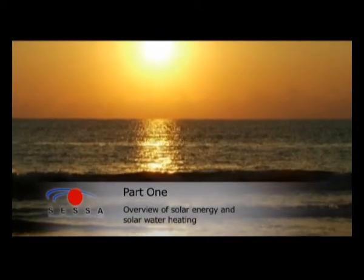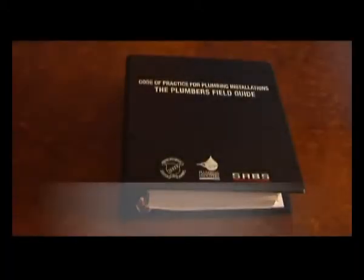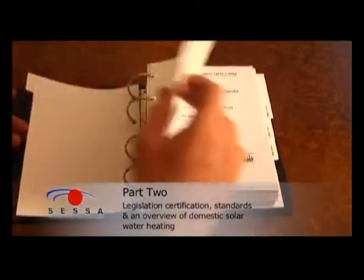Part 1 is an overview of solar energy and solar water heating. Part 2 covers legislation, certification and standards, as well as an overview of domestic solar water heating system designs.